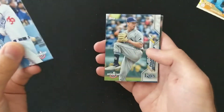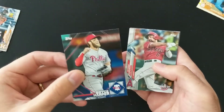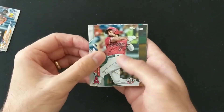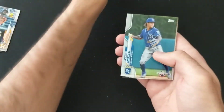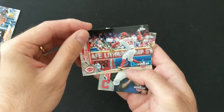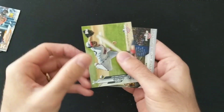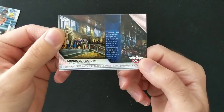Rookie cup card. Cody Bellinger. Hopefully we'll see that Luis Robert short print pop up. Another sticker. Anthony Rendon. And we're coming to the end here. Adalberto Mondesi, Luis Castillo — who's not getting the first start for the Reds. I think that's Luis Giolito and the Monument Garden at the Atlanta Braves.